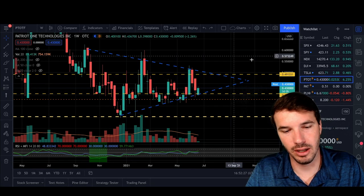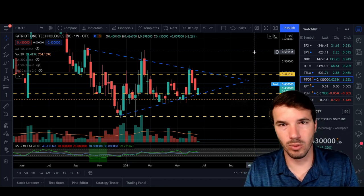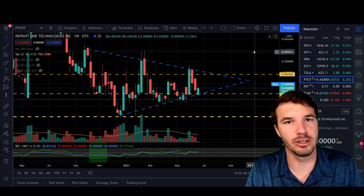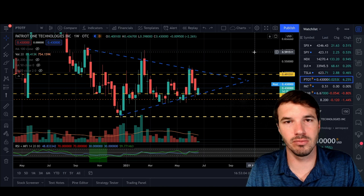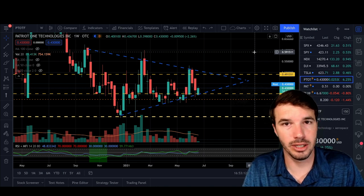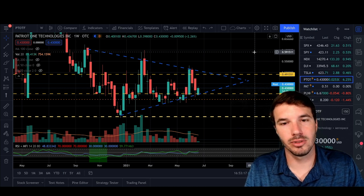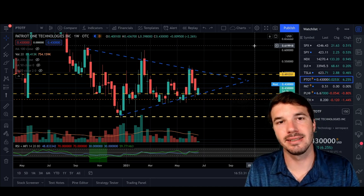Getting back to the technical analysis side of this — the reason I wanted to touch on technical analysis, even though I'm really more focused on the fundamentals of the company, is because I want people to understand maybe why Patriot One is trading a certain way at a certain time. With Patriot One, we often have long periods of time where there's really no news coming out about the stock or the company, whether through the company itself or media outlets. So during those times, the stock obviously continues to trade, and a lot of times what it's trading on is technicals.